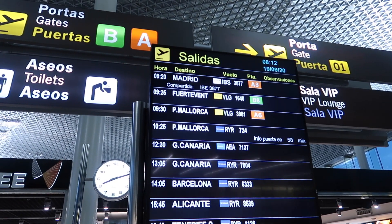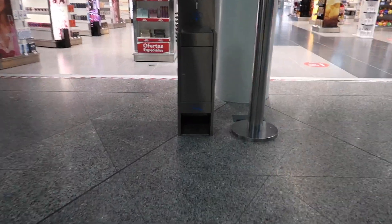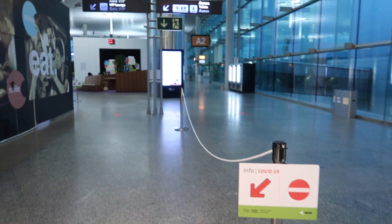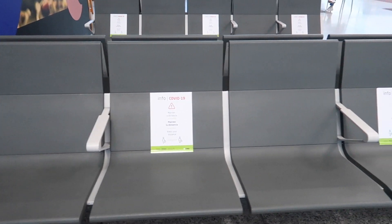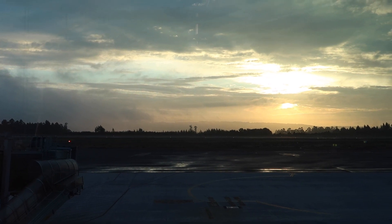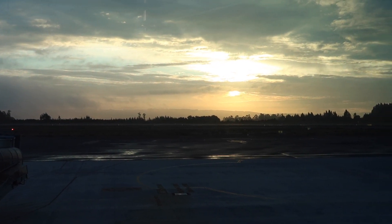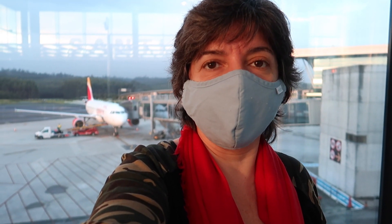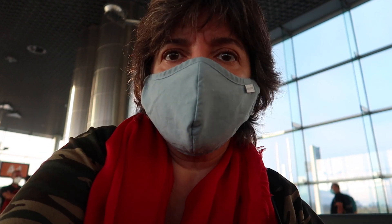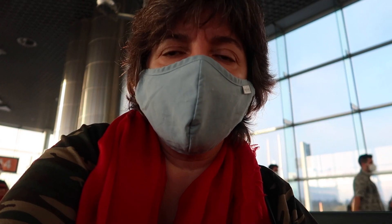Madrid, gate A3. We have to keep our distance, so you skip a seat when you sit down. And today I have to take a COVID test at Frankfurt Airport — I'll explain more when I get to Madrid.